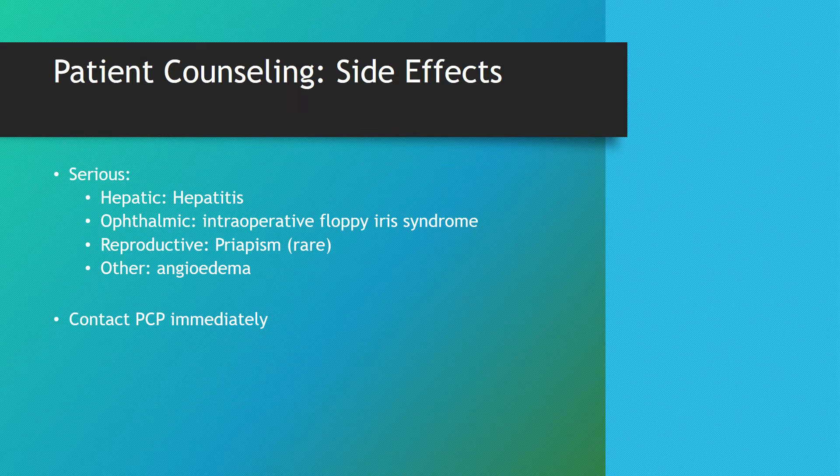Some more serious side effects to be aware of — if the patient experiences any of these, they need to contact their primary care immediately or call 911. Those would be symptoms of hepatitis, ophthalmic side effects specifically related to intraoperative floppy iris syndrome, reproductive side effects like priapism (although it is rare), and also angioedema.